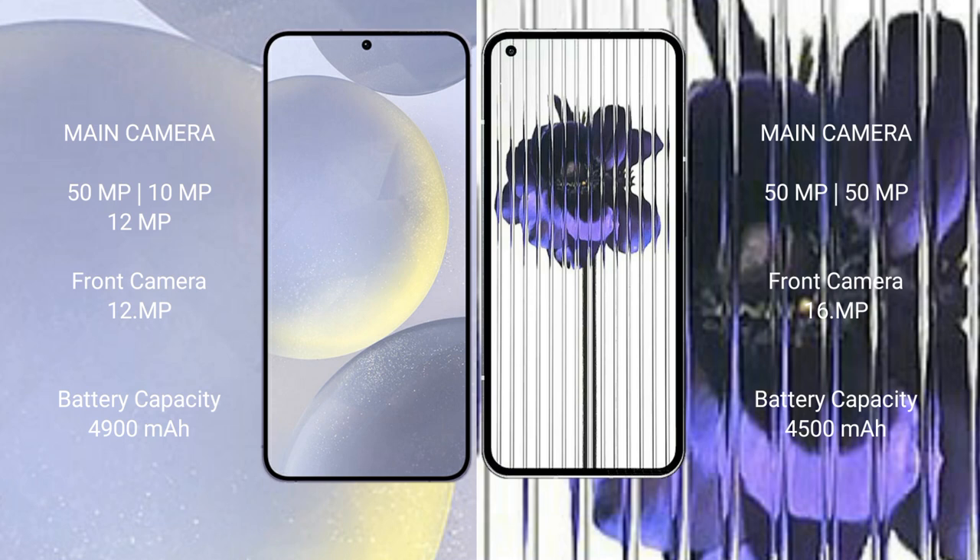The Samsung Galaxy S24 Plus has a 4900mAh battery with 45-watt fast charging support. The Nothing Phone One has a 4500mAh battery with 33-watt fast charging support.